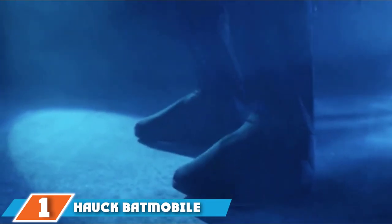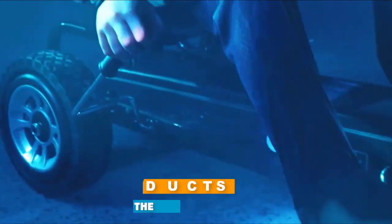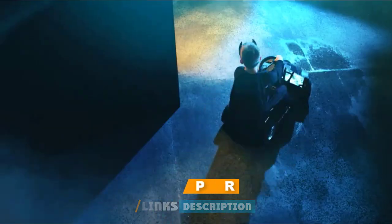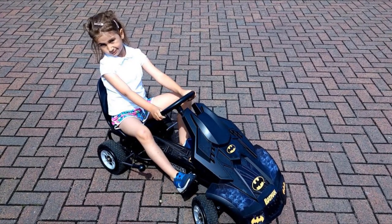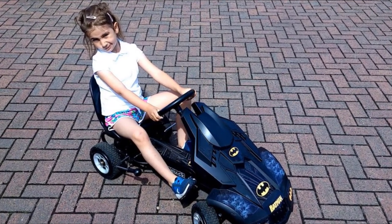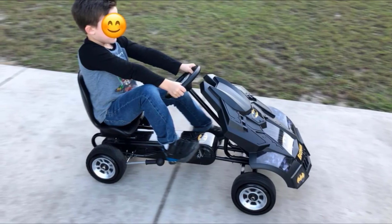At the first position of our list, we have the Hawk Batmobile Pedal Go-Kart. If your child is obsessed with DC Comics Heroes, then this Batman-themed go-kart is sure to put a huge smile on their face. The front part is fully covered and decorated as a Batmobile to make it seem more like a car. Despite the elaborate design, it's still easy to use since it comes with the standard four-wheel design. The tires are made of rubber so they can maintain a firm grip on almost any surface, and the rear wheels can be easily stopped with the handbrake.